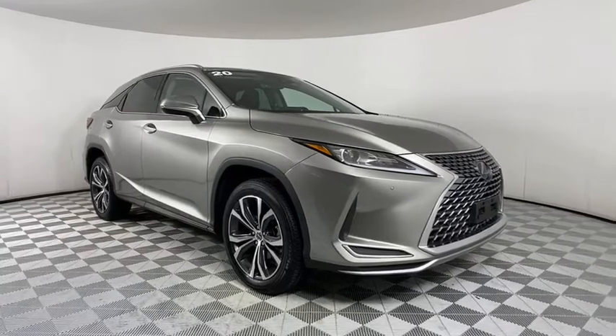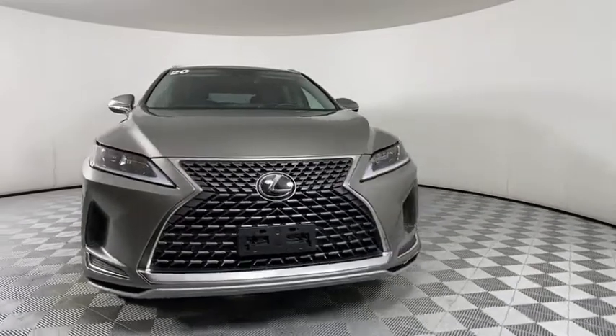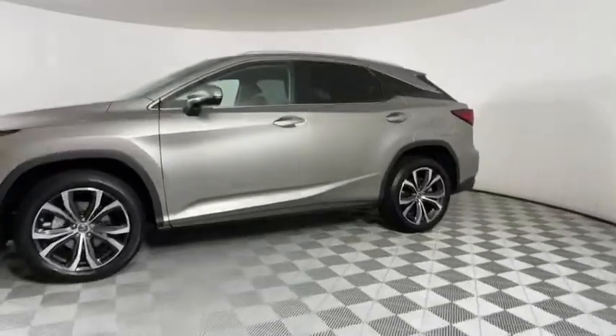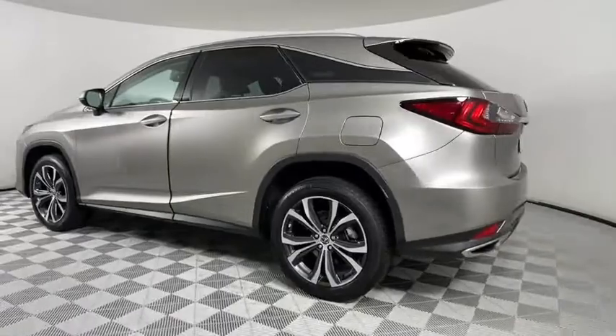Come test drive the 2020 Lexus RX. The Lexus RX offers a spacious interior with an extremely high level of quality. The RX is the perfect fit for those looking for fuel efficiency, a wide variety of safety and technology features, and that luxury feel.